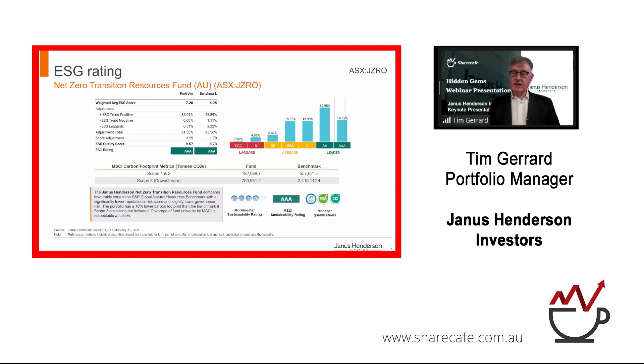Last but not least, it's important that this is an ESG-certified fund. A lot of the companies we own — sure, 60% of them are in America — it's global. A lot of them are mining companies; they're not all recycling companies. There are no fossil fuels in the fund. There is uranium. But MSCI — they rate us on the sustainability measurements — we are rated AAA. We've got a low carbon footprint, as you'd expect.